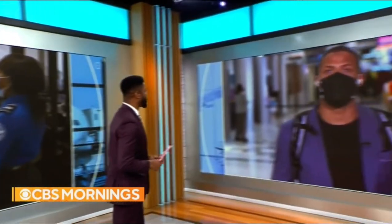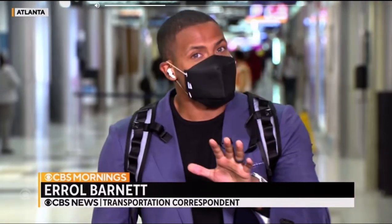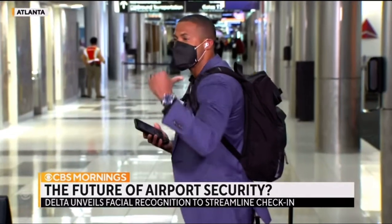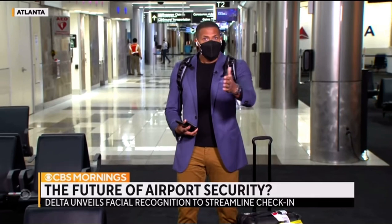Errol Barnett got a look at how it works. He joins us from Atlanta's main airport. Good morning, Errol. Hey there, Nate. Good morning. Look, this is one of the world's busiest airports. 43 million people moved through here in 2020, and come the Thanksgiving period, the airline expects two and a half million travelers. Many of them will have their headphones in, juggling devices, walking around with their carry-on and luggage. It's a lot. So Delta is upgrading things so that all you need to be on your way is your beautiful face.